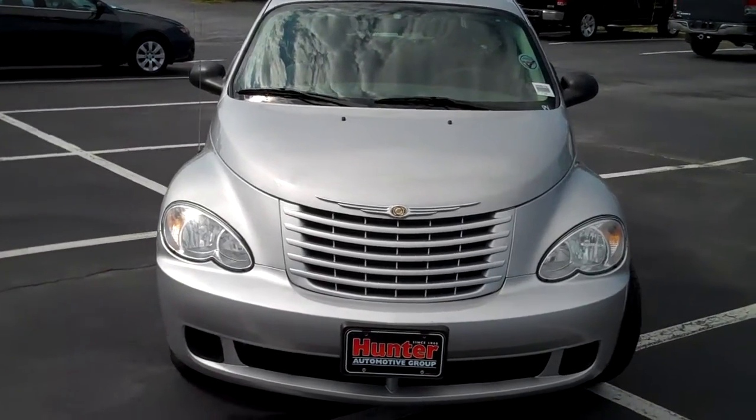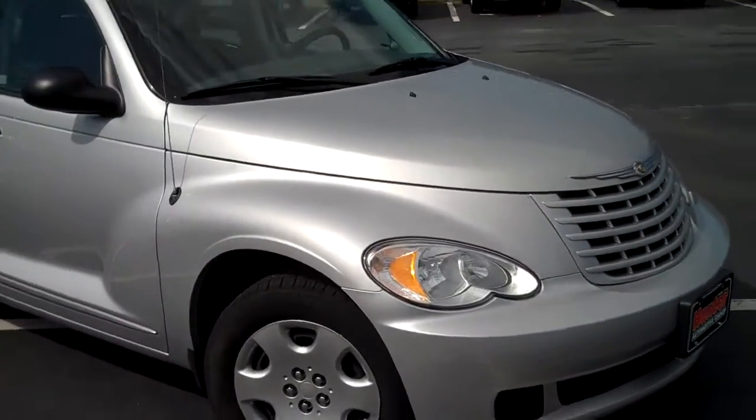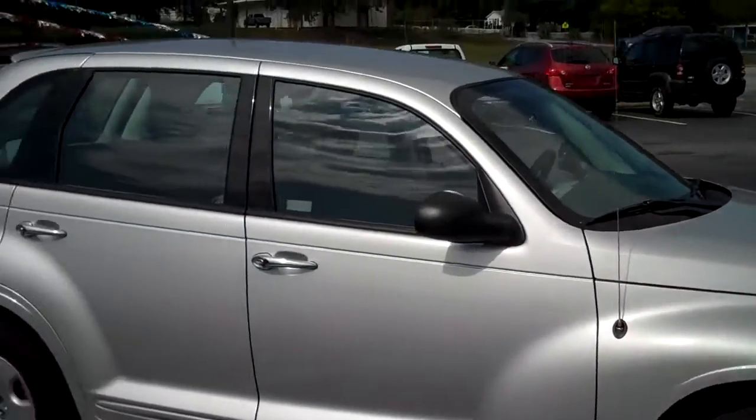This is a 2009 PT Cruiser, sterling silver in color. It's got Goodyear tires with plenty of tread life left to them.